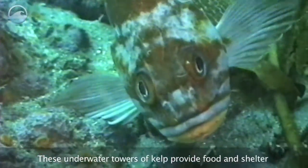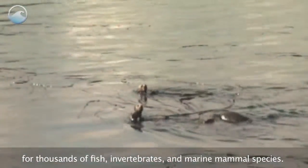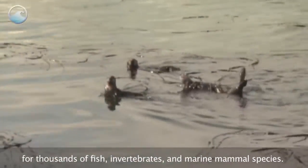These underwater towers of kelp provide food and shelter for thousands of fish, invertebrate, and marine mammal species.